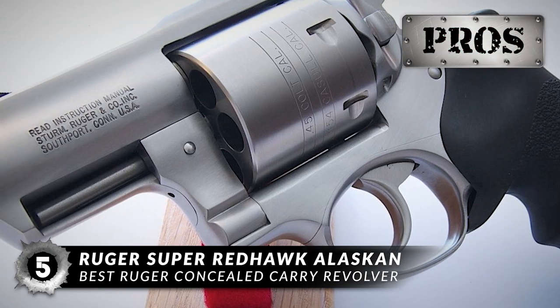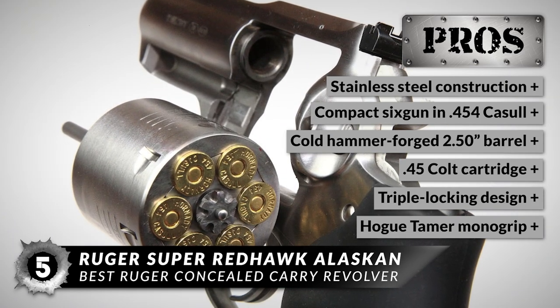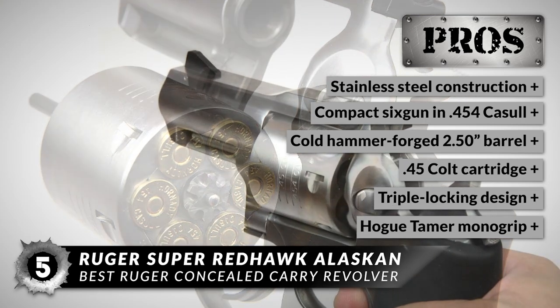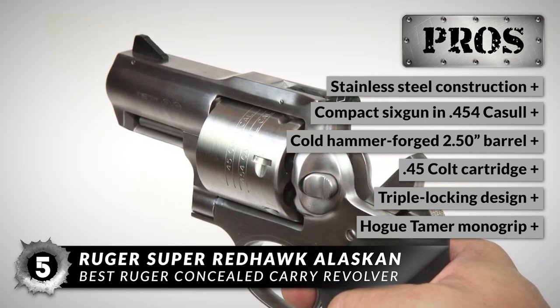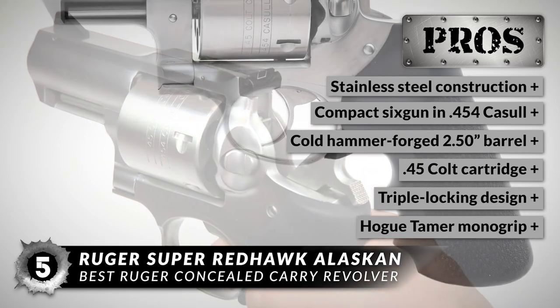This revolver is worth every penny because it features an all stainless steel construction, has a compact six-gun in .454 Casull, a cold hammer-forged 2.5-inch barrel, and can also fire the .45 Colt cartridge. The cylinder features a triple-locking design and a very comfortable recoil-cushioning Hogue Tamer mono-grip with finger grooves.